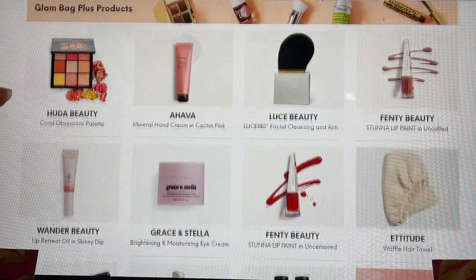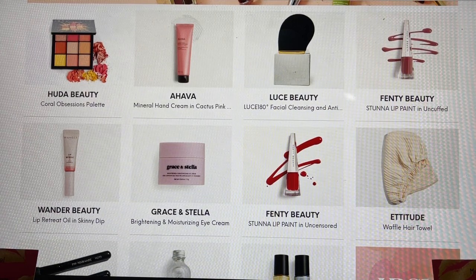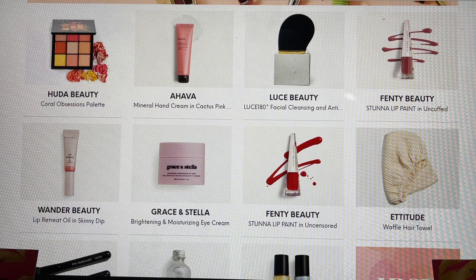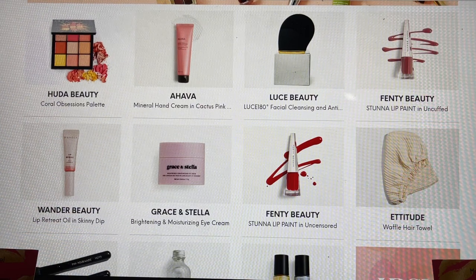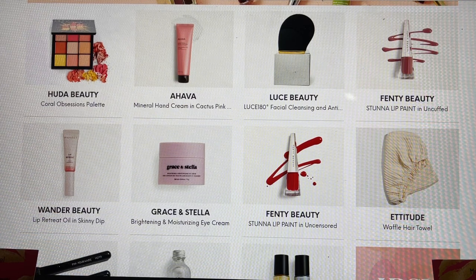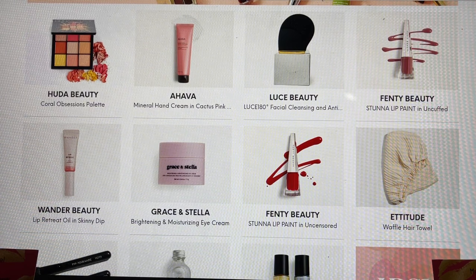Huda Beauty — if you have not tried her nine-pan eyeshadow palettes, these are an absolute win. I own every single one of them and I used to pay $29 for them, thinking that was a great deal. Now with Ipsy we have the potential to get them in our boxes or add-ons, usually around the $12 to $18 mark. Then we have the Ahava — this is what they chose for me in my box. A couple of you wrote in the comments that you've tried this product and highly recommend it, so I'm even more excited to get it now.